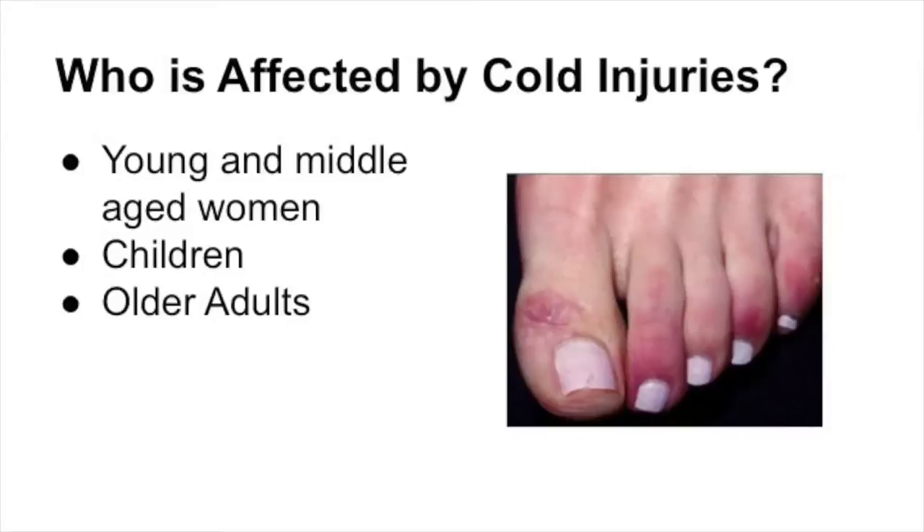Who is at risk for cold injuries? Young and middle-aged women are more commonly affected by conditions like pernio, with those little red toes we see in these pictures. Young or slender females and children should be careful. Also, those that are a little bit older or slimmer can develop these conditions. Anyone spending days outdoors or doing extended hiking is much more prone to frostbite or other types of cold injury.